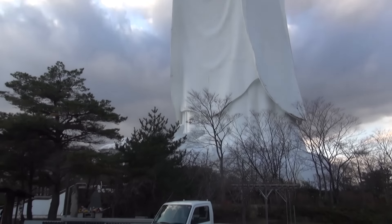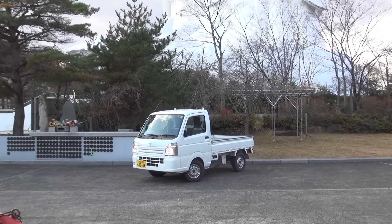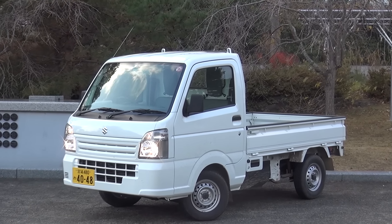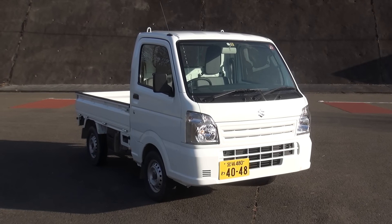今回は、鈴木の軽トラック、キャリーのマニュアルトランスミッション搭載車に乗りました。先日紹介したスバルの軽トラック、サンバーに乗った際、軽トラックという自動車を操る楽しさや奥深さに触れ、現在の最新の軽トラックがどのようなものになっているのか大変興味が湧き、今回の試乗につながりました。まずはいつも通り、デザインから見ていきましょう。